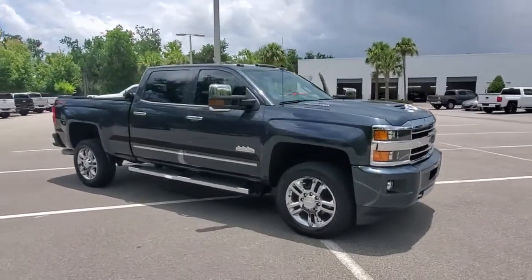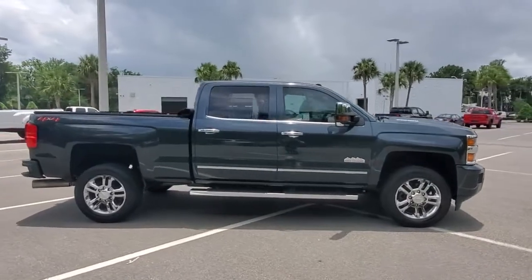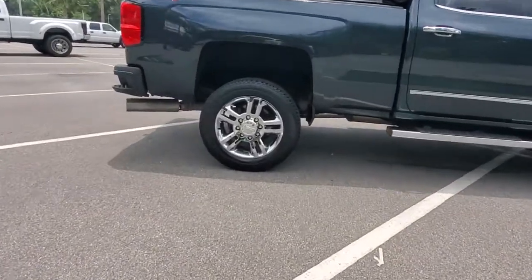Get acquainted with the 2019 Chevrolet Silverado HD. With less than 50,000 miles on the odometer, this vehicle stands out from the rest.